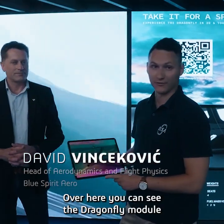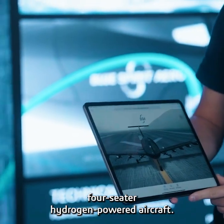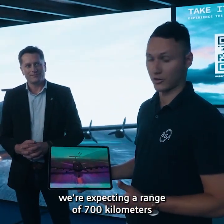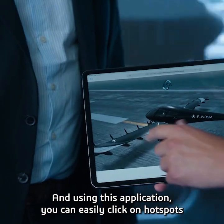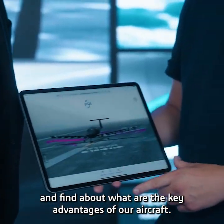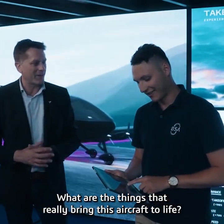Over here you can see the Dragonfly model — this is a model of our four-seater hydrogen-powered aircraft. To give you a quick idea, we're expecting a range of 700 kilometers and a quick refueling time of 10 minutes. Using this application, you can easily click on hotspots and find out what are the key advantages of our aircraft. So what are the main highlights for you? What are the things that really bring this aircraft to life?